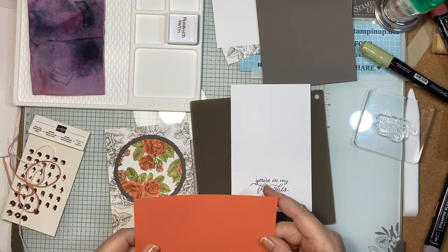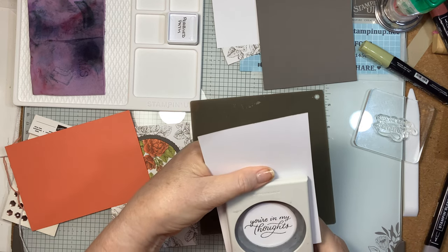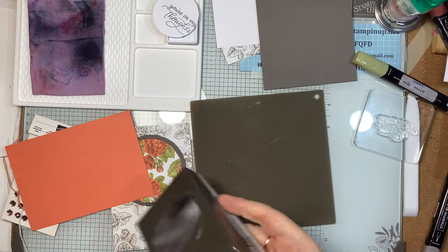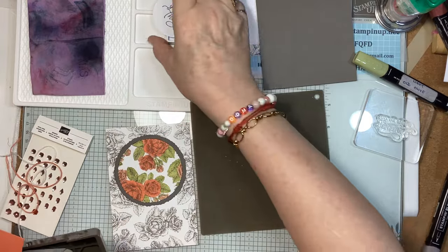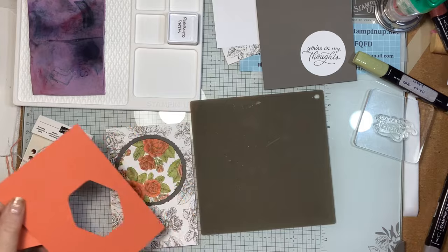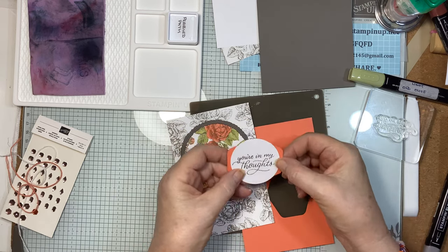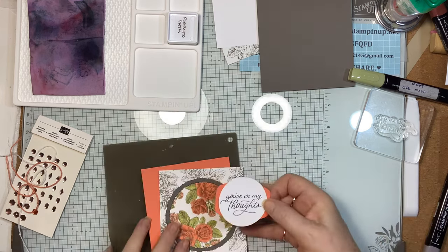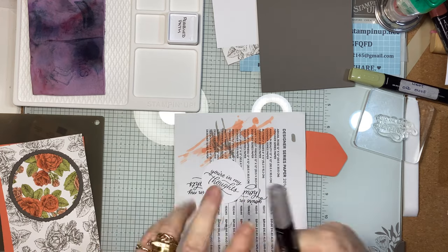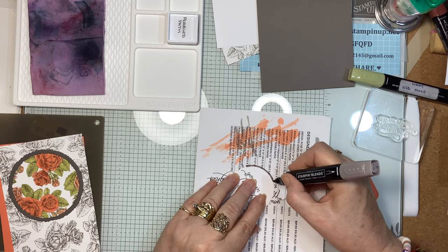I was going to stamp that using the two-inch circle punch and it just fits! I'm punching that out of my Calypso Coral. Before I do anything else I'm going to cut out my Heartfelt Hexagon — and that's our punching done. I just wanted that to be a little frame. I'm also going to go around the edge of this circle with a blend — I've got the small tip and I'm running that around the edge.